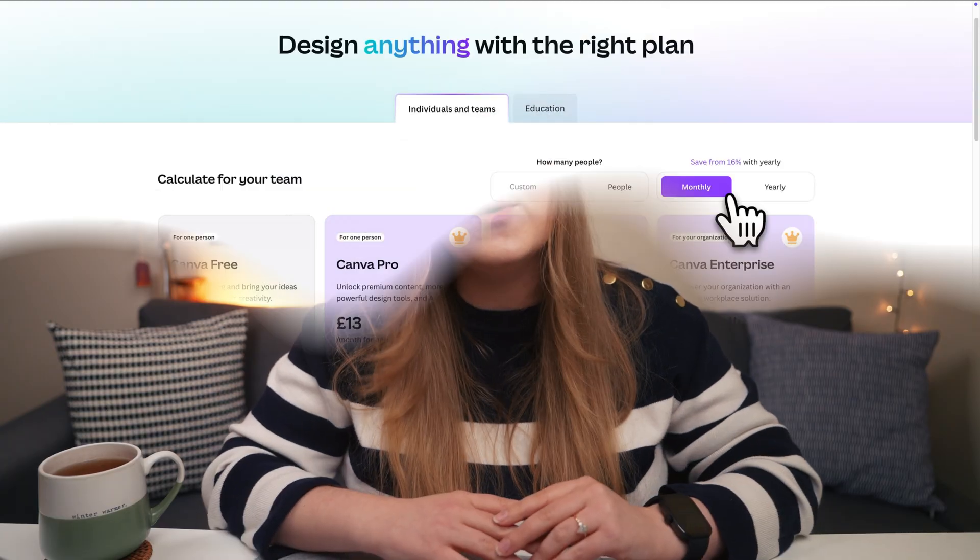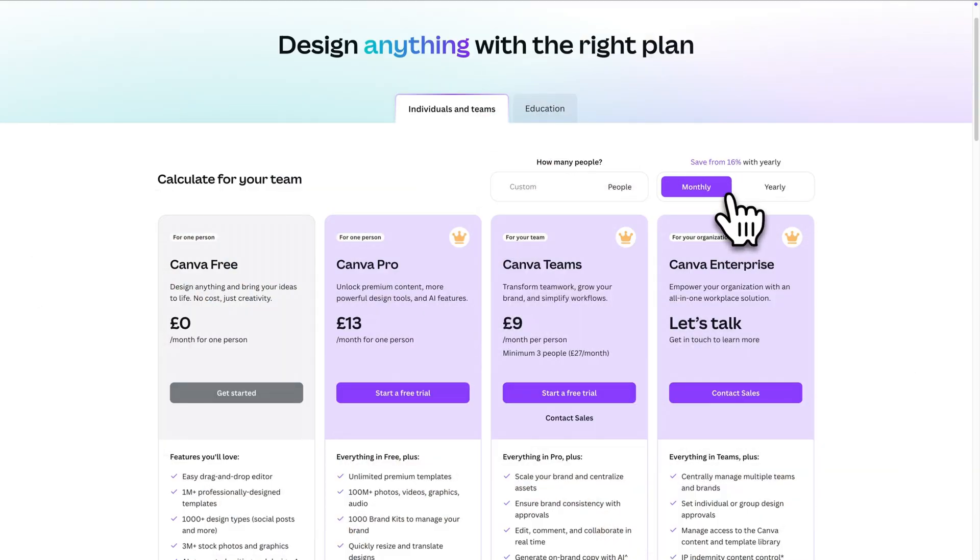Let's start with the biggest red flag: Canva does not offer a lifetime subscription. Never have, never will. It's just not a thing. Canva Pro is a monthly or yearly paid service, and the only official plans come directly from Canva.